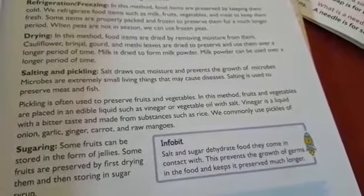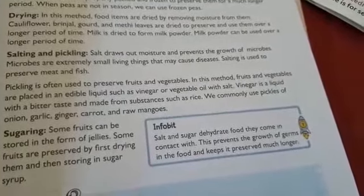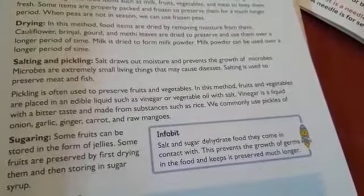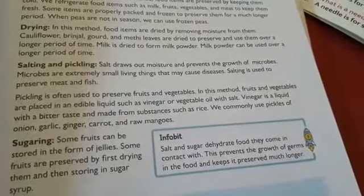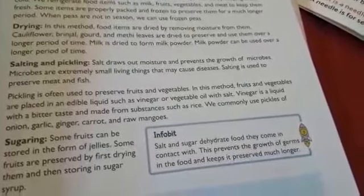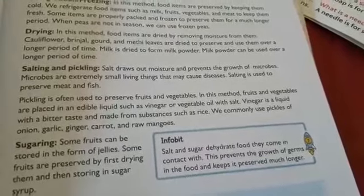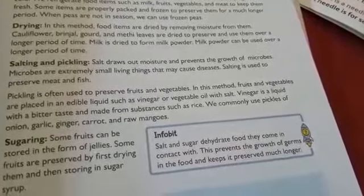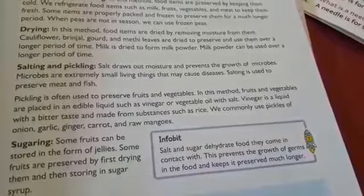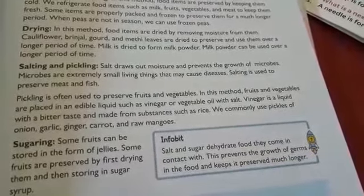Pickling is often used to preserve fruits and vegetables. In this method, fruits and vegetables are placed in an edible liquid such as vinegar or vegetable oil with salt. Vinegar is a liquid with a bitter taste made from substances such as rice. We commonly use pickles of onion, garlic, ginger, carrot, and raw mangoes.